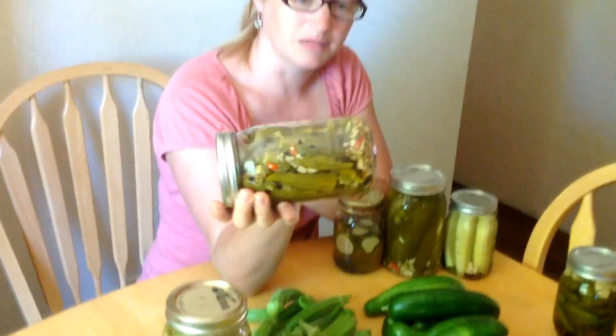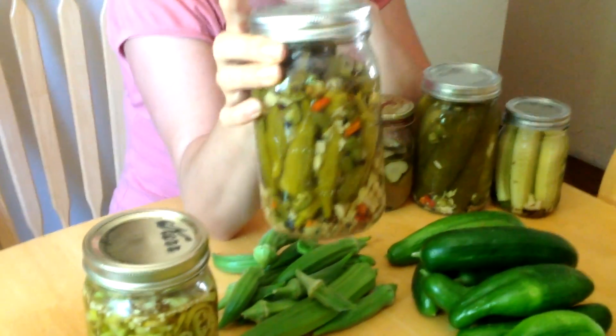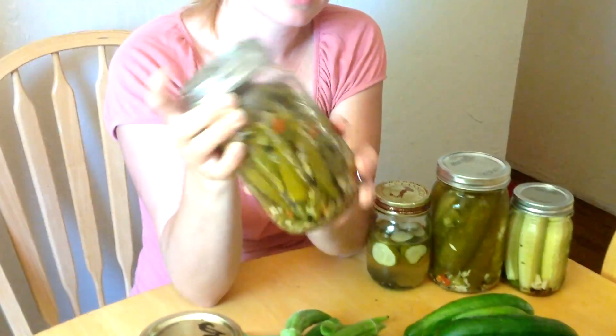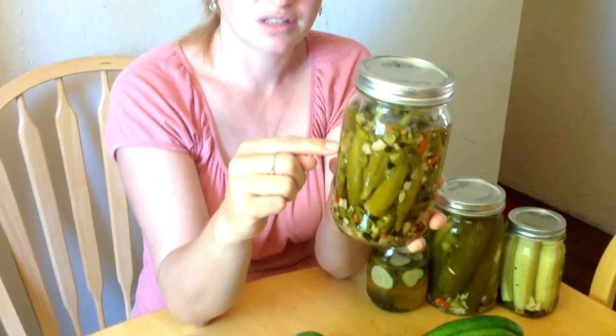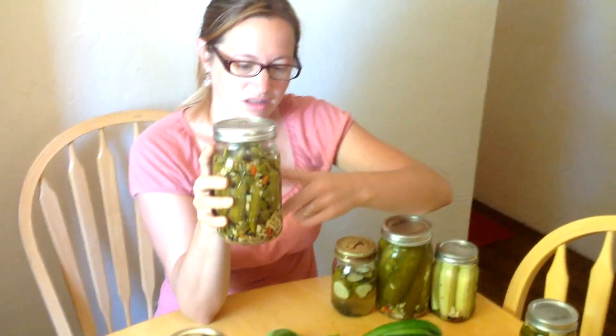This is pressure canned, so this one's been in the cabinet. It's a little bit different — a little bit thicker. You'll notice the stuff inside is a little thicker because it's been cooked. These are cooked; the other stuff is considered raw because it has not been cooked.